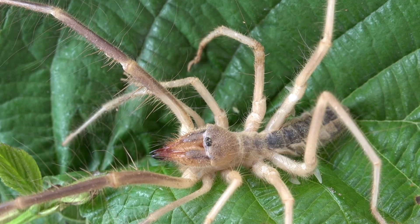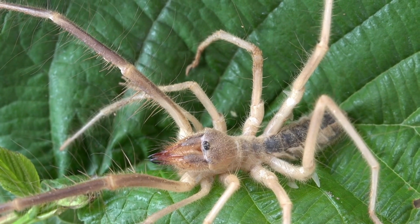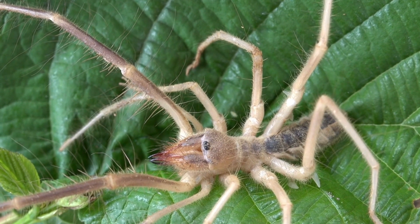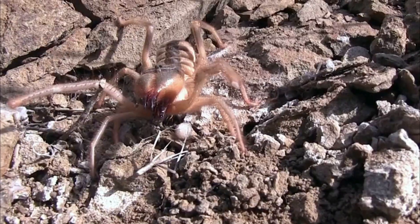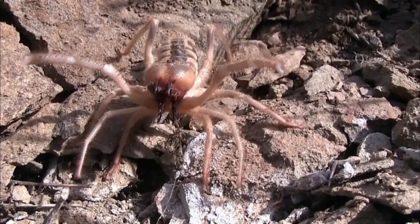Predators: Camel spiders face predation from various desert dwellers, including birds, small mammals, and reptiles. To avoid becoming prey, they have developed keen senses that allow them to detect predators and escape quickly. Their speed and agility are essential for evading potential threats.